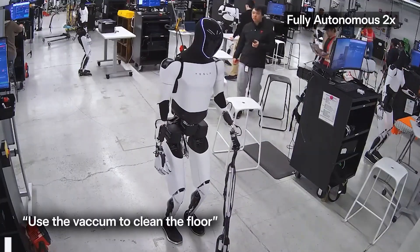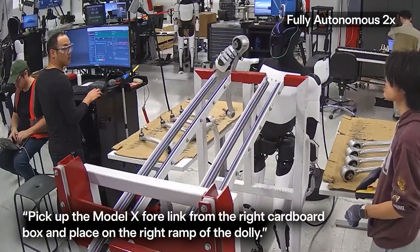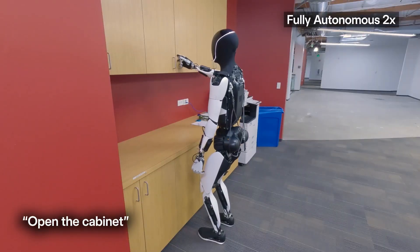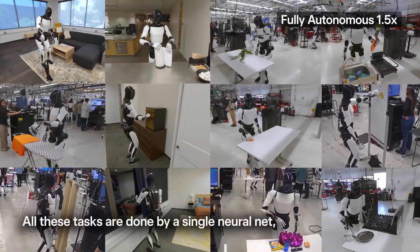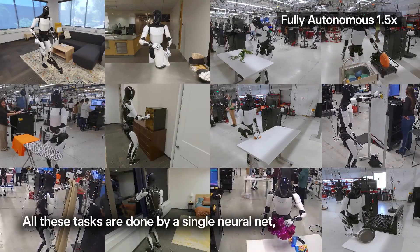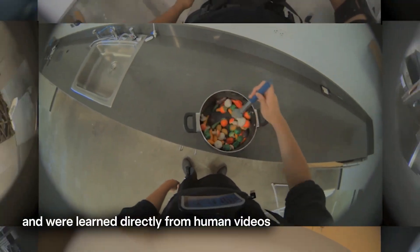The real question isn't whether we can build them — it's whether we are ready to share our lives with them. Gen 3 isn't just a robot; it's the spark of a new partnership between humanity and machines. What if Optimus becomes Tesla's most groundbreaking creation? What if Gen 3 is the first robot not just smart enough to live with you, but capable enough to work for you? The future is stepping through your front door — are you ready to let it in?